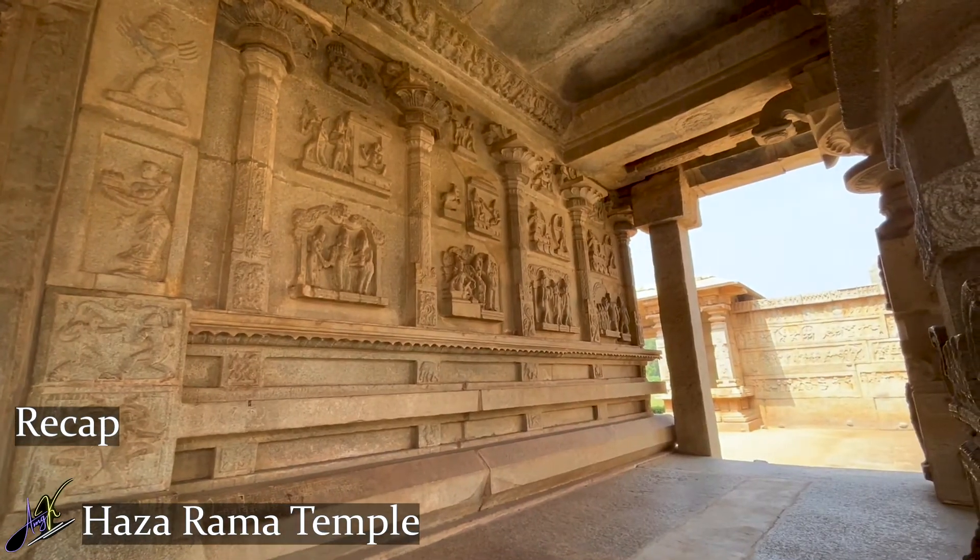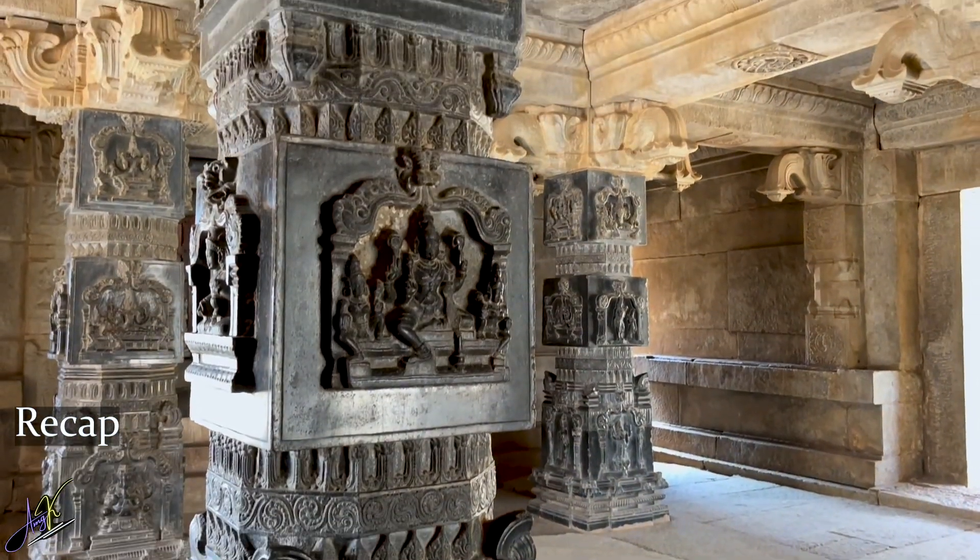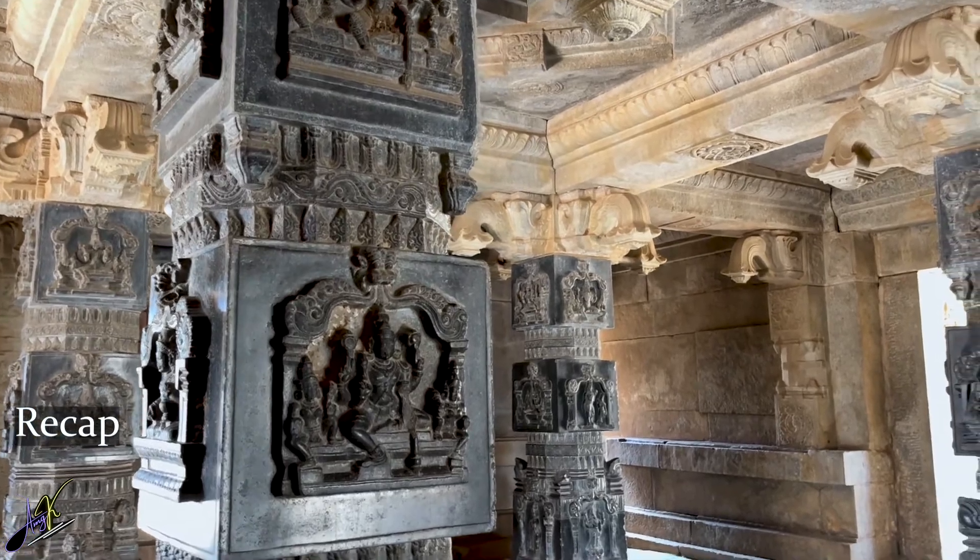In today's video, we will see the royal side of Hampi, also known as the royal enclosures. So buckle up and get ready.